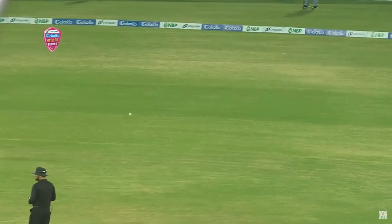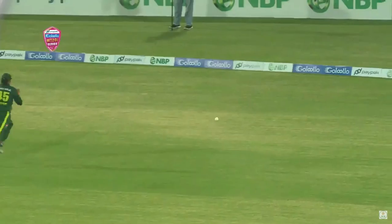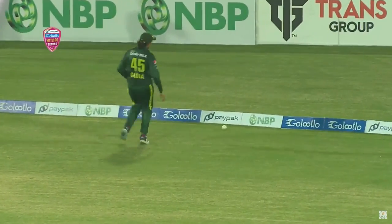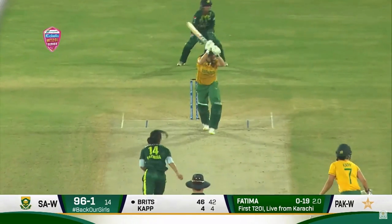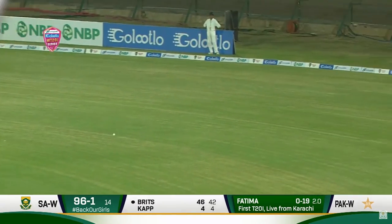Just over that field — that shot found the top part of the bat, sweeping and getting a boundary. That was a good shot, slightly short of length, over the 45-degree fielder, making use of that pace.